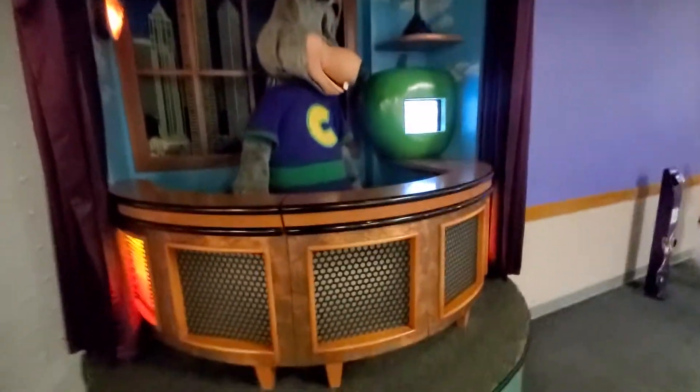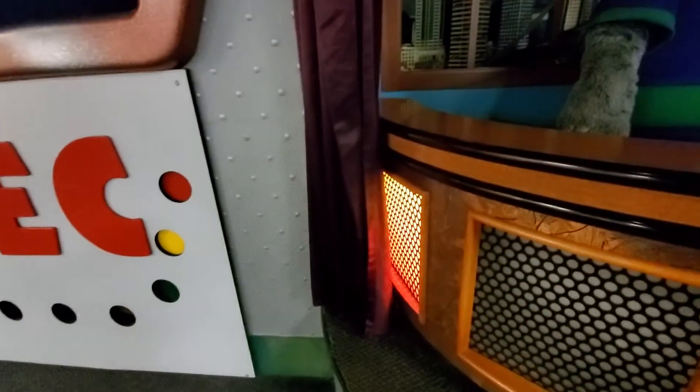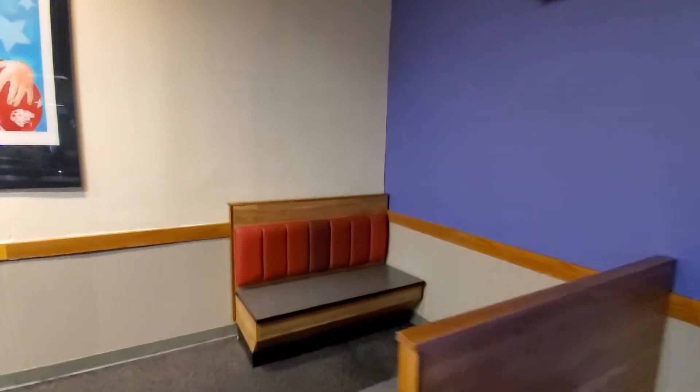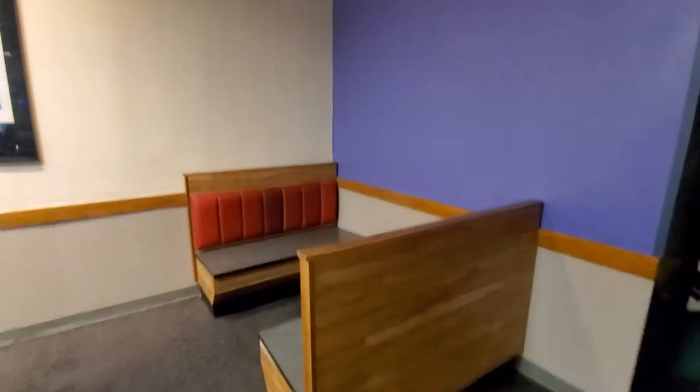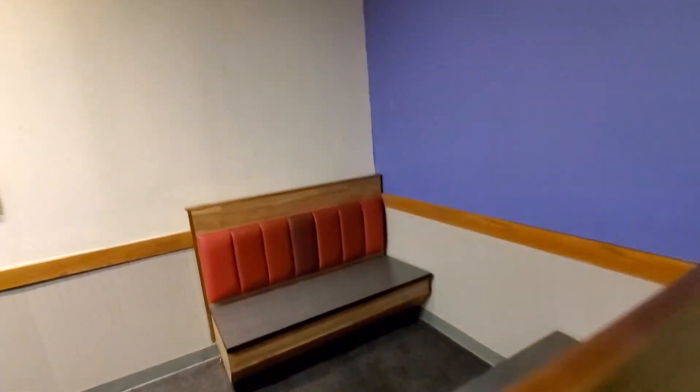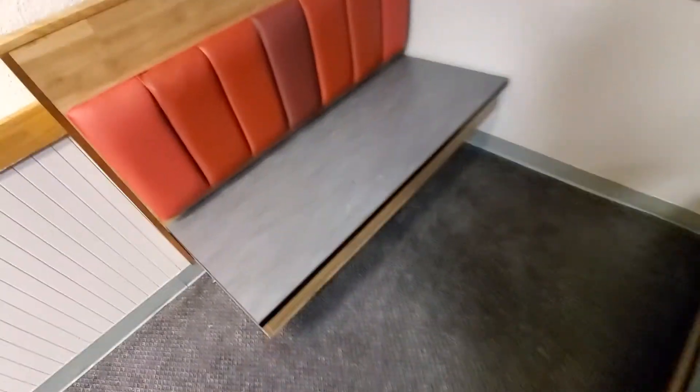Now, some fun facts about the stage. This used to be the Rock-afire Explosion from Showbiz Pizza Place - this was the very first location of the Rock-afire Explosion. You can see here that this wall has a seam and a big hole in it. I'm standing on where Billy Bob and Looney Bird used to perform - that's just an empty podium now.